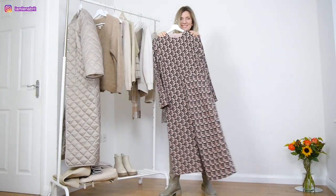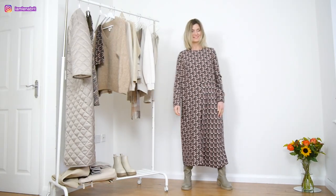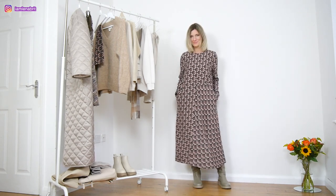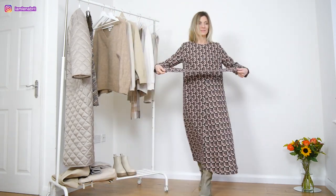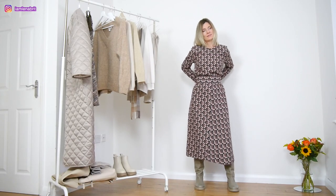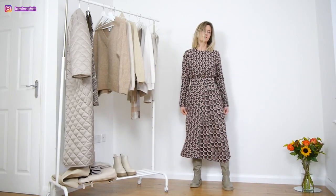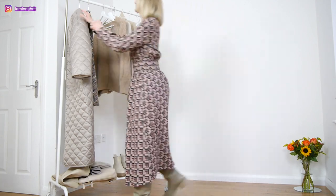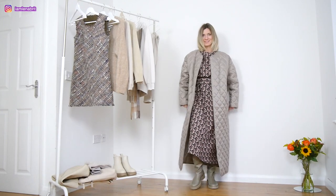My next outfit will be with this beautiful winter dress. I have a sewing video about this dress and I really love how it looks with these boots from Zara. I am going to use a belt, but to be honest it's better to not use it at all to make it a little more relaxed fit. The dress is ready to be covered by my beautiful new coat.